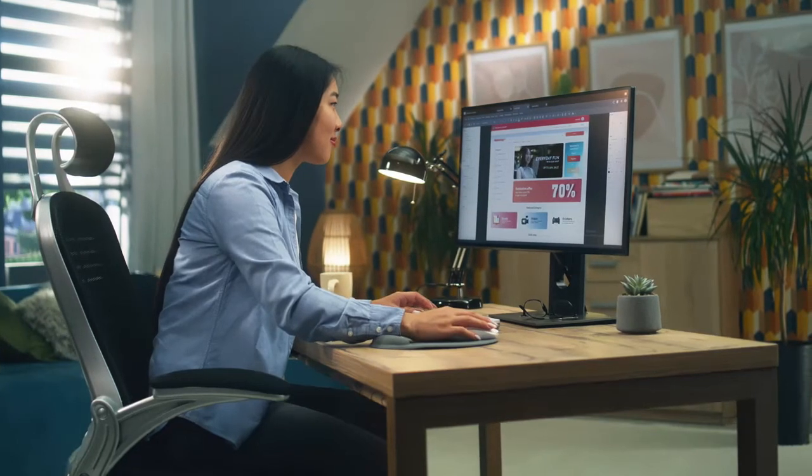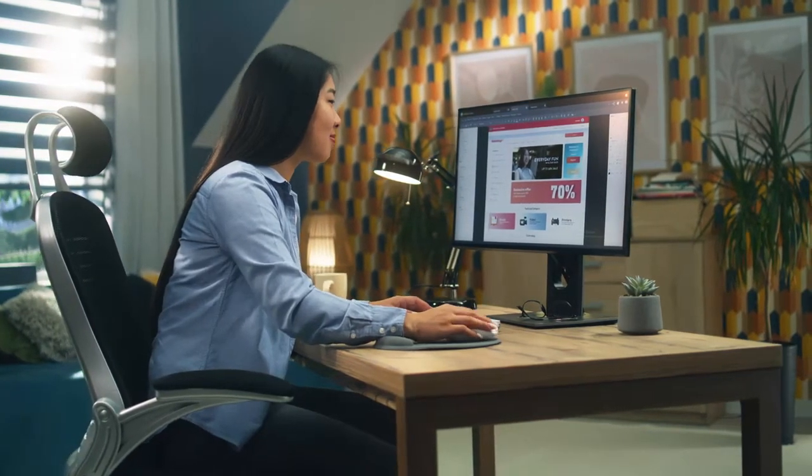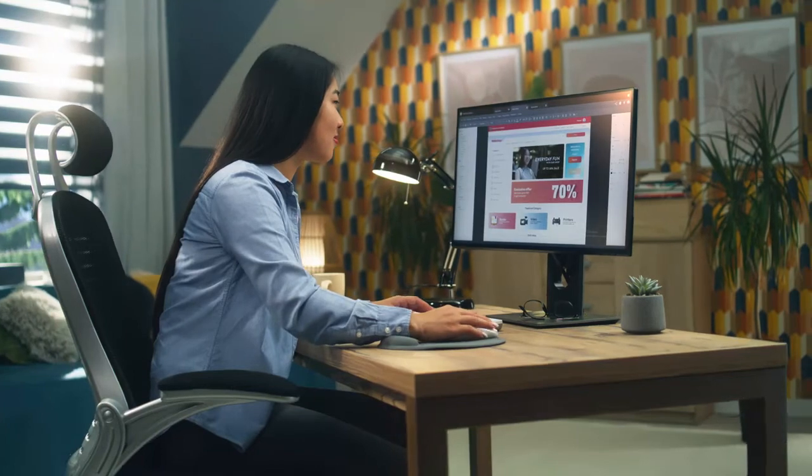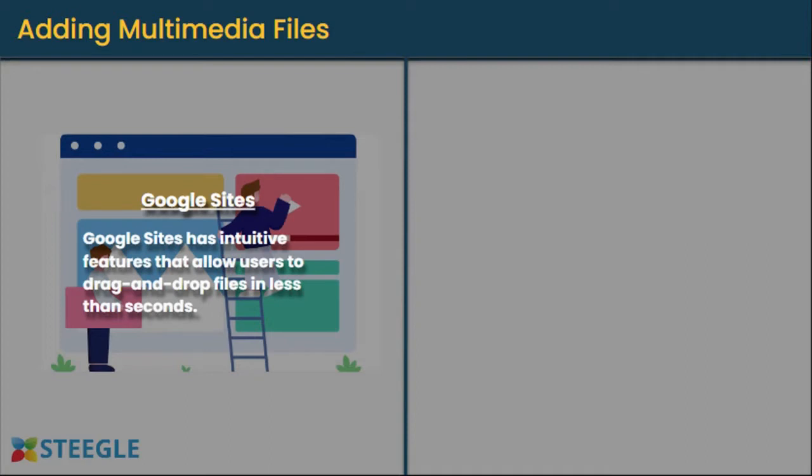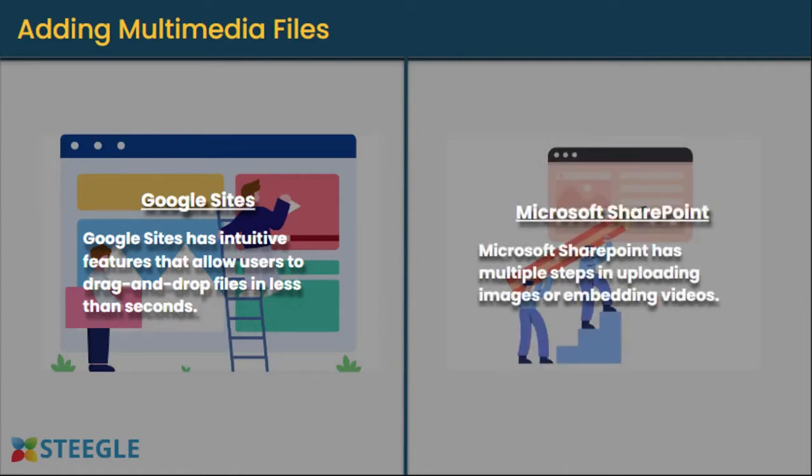Let's take a closer look at what you should consider when building an intranet and how fast Google Sites and Microsoft SharePoint can implement each one. Adding multimedia files: routine tasks such as adding photos and videos on your intranet shouldn't take too much time. Google Sites has intuitive features that allow users to drag and drop files in less than seconds. Microsoft SharePoint has multiple steps in uploading images or editing videos.